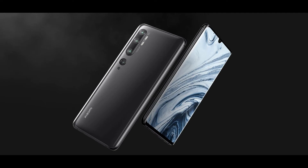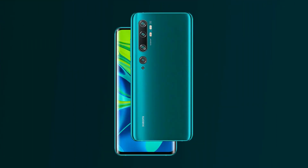Storage: 128GB. Battery: 5260mAh. Rear Camera: 108MP. Front Camera: 32MP.